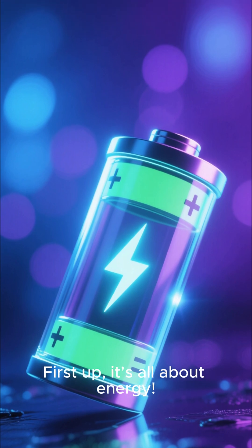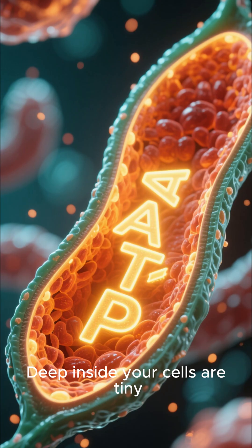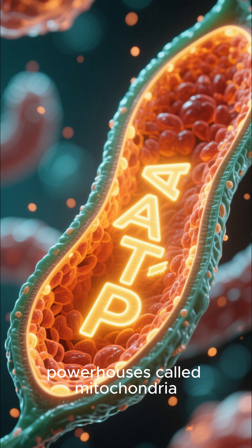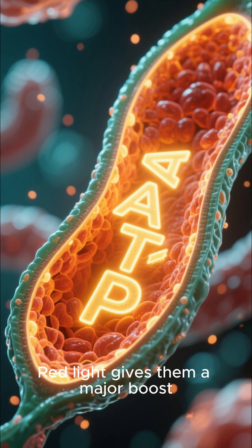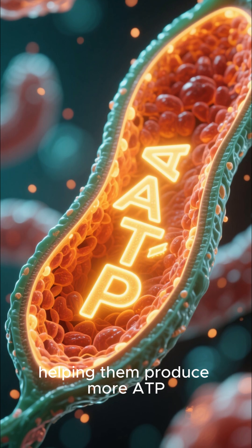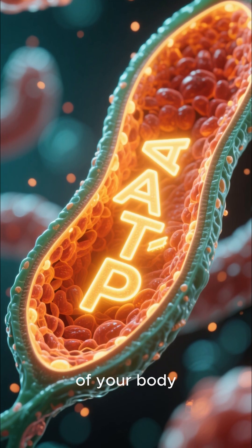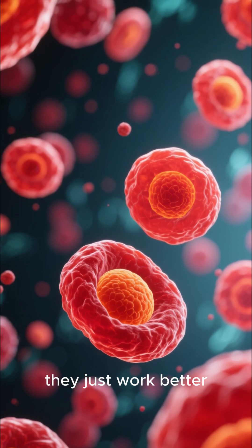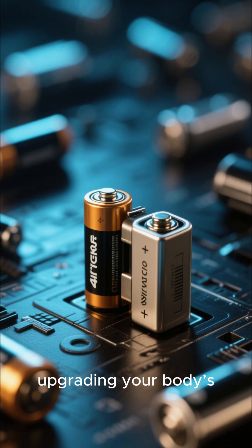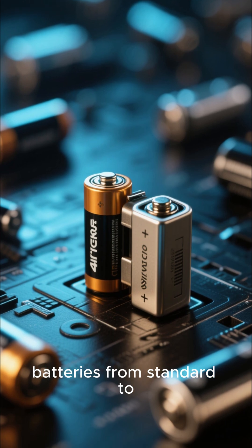First up, it's all about energy. Deep inside your cells are tiny powerhouses called mitochondria. Red light gives them a major boost, helping them produce more ATP, which is the energy currency of your body. When your cells have more energy, they just work better. Think of it like upgrading your body's batteries from standard to extra strength.